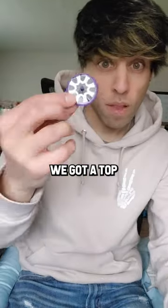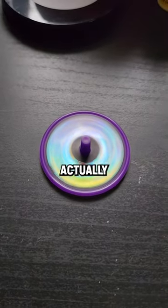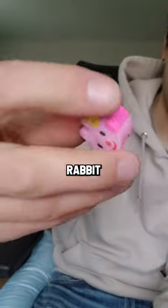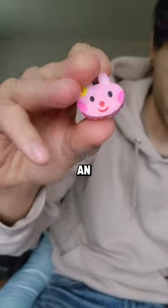In the first one, we got a top. And for 50 cents, this thing actually spun a long time. Very impressed. And in the second one, we got a rabbit with a hole under its neck. It's an eraser. Shebang.